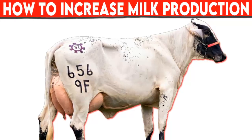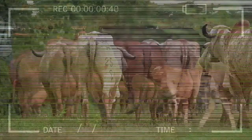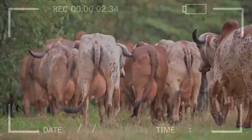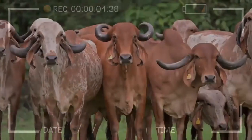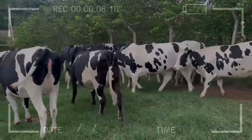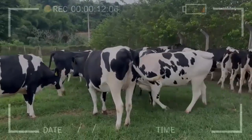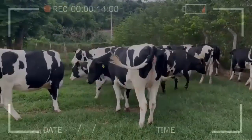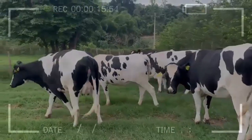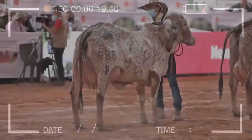How to increase milk production in dairy cows. There are several factors that influence milk production in dairy cows. Here are some tips to increase milk production. Proper nutrition: provide a balanced and adequate diet that includes essential nutrients needed for milk production. Feed management: ensure that cows have constant access to fresh food and clean water.